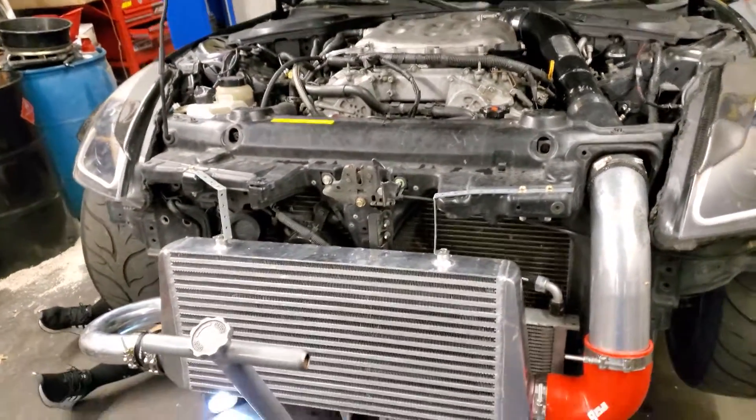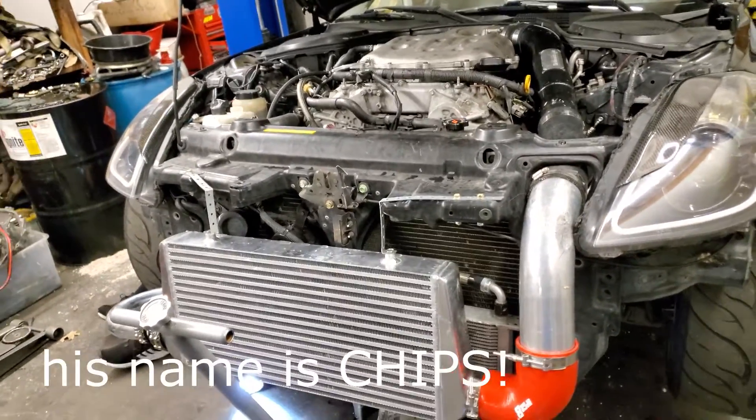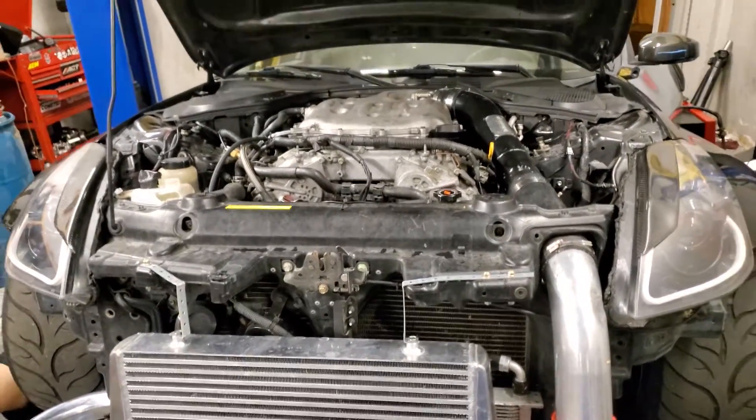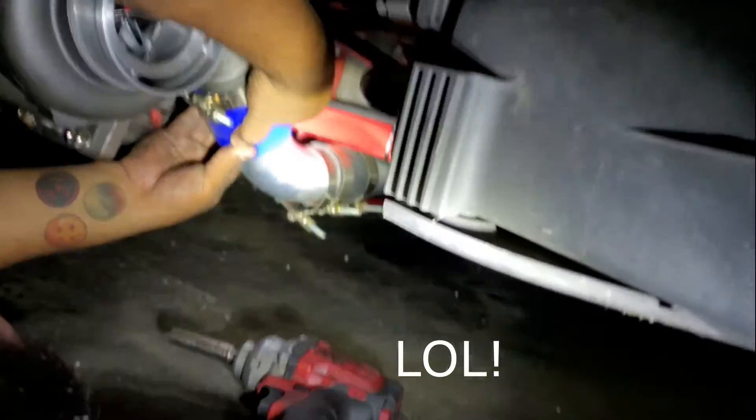So the installer — you know who you are, if you're watching this — everything was loose. Everything was loose. So he had to fix it, and he'll probably ask you for a refund pretty soon. We found another boost leak right over here.